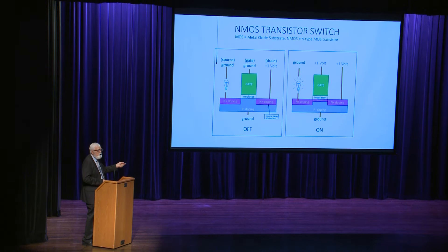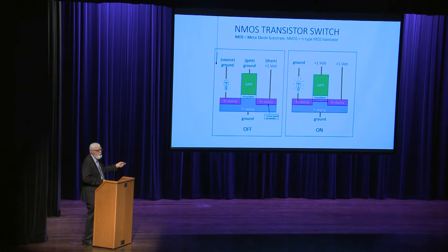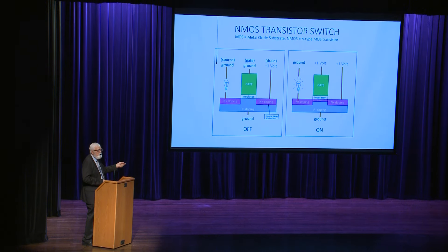Here's a real picture of a transistor showing the shallow trench isolation, which isolates this transistor from its neighbors, the gate, and the contact plugs — one to the transistor source and one to the transistor drain. This right here is a transistor logic gate. Here we have the source on either side of two gates with the drain in the middle. We can get current on that drain if either transistor turns on, or both — it's OR logic.